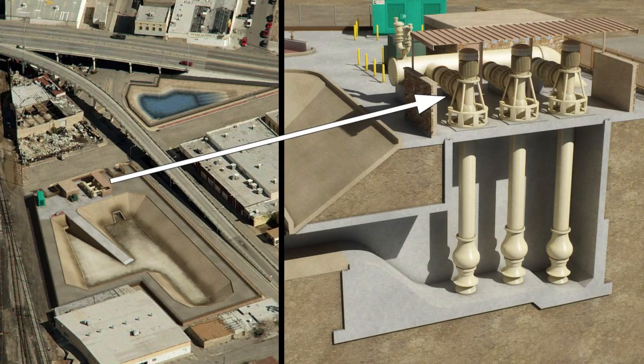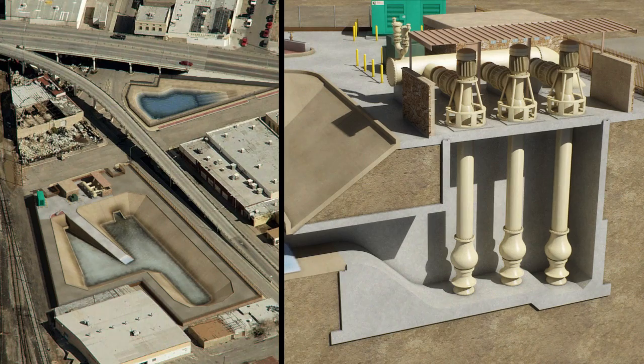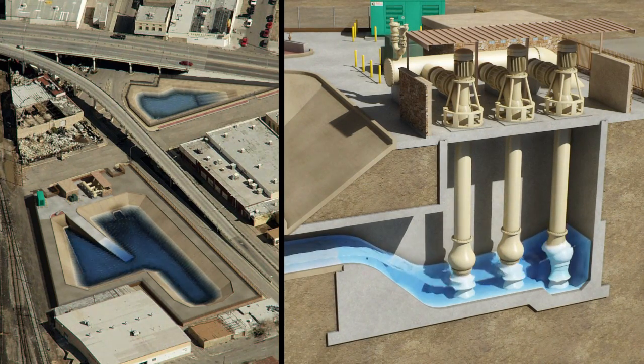The pump station will consist of three large vertical turbine pumps that are mounted in a 35-foot deep concrete wet well. Three 500 horsepower motors will be mounted above the wet well. Water from the stilling basin will flow into the wet well, and as water enters, it will pass over an OG crest designed to create a natural scouring action.